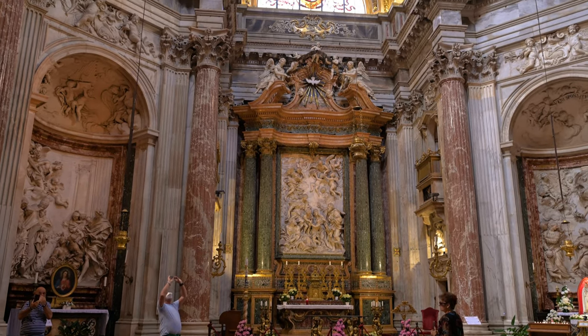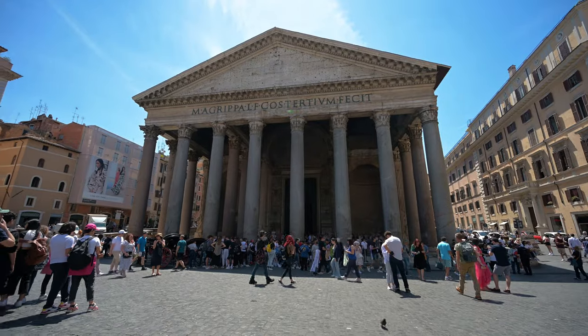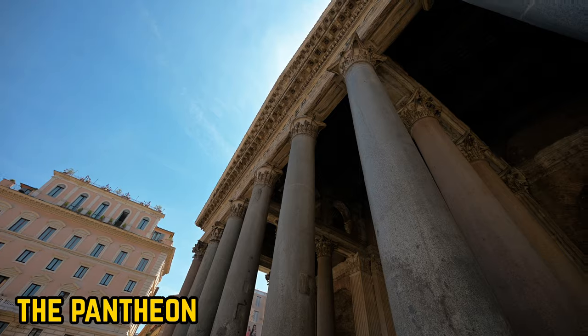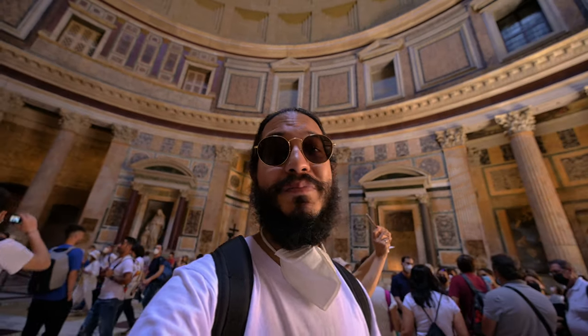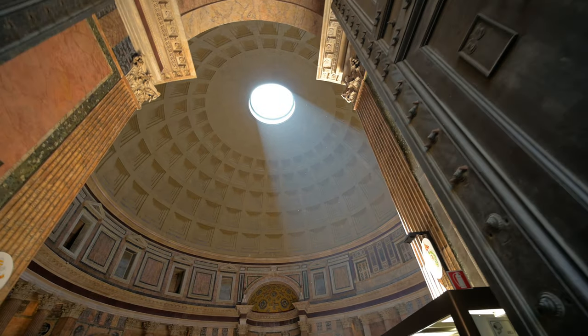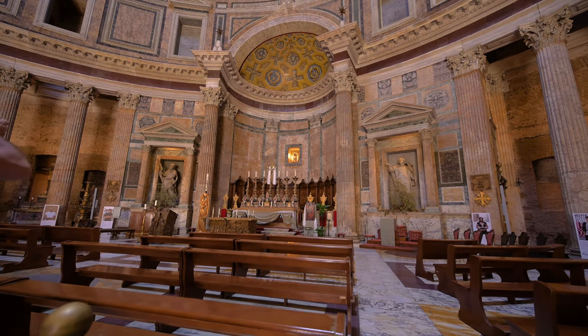The artwork inside is so beautiful and intricate — I'm mind blown. And a short five-minute walk later I've made it to the Pantheon. This beautiful building was once a Roman temple until 609 AD, and then it was turned into a Catholic church.